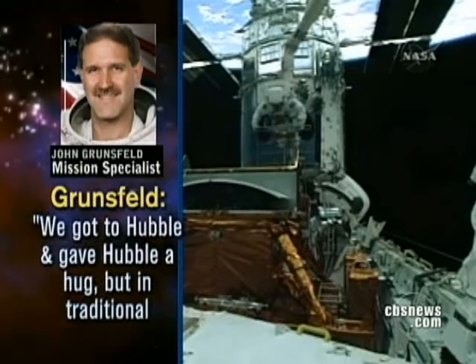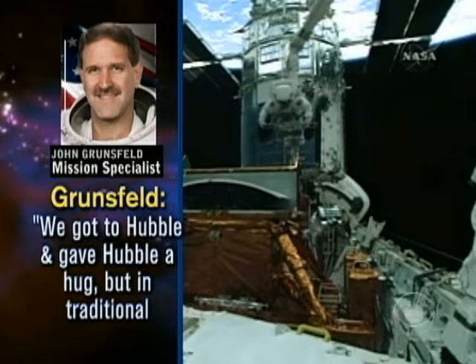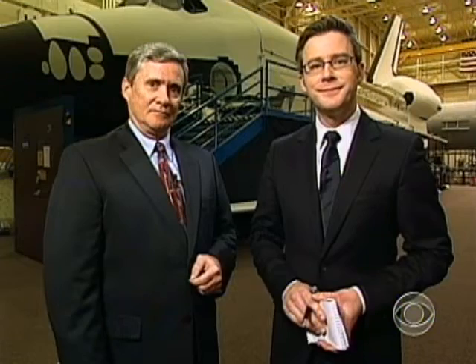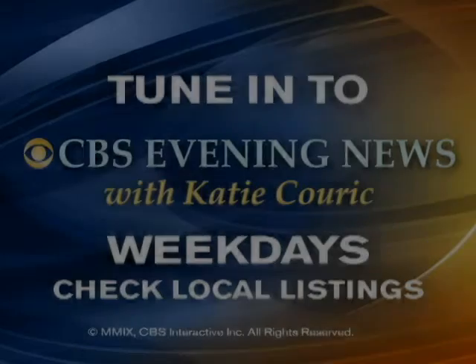We got to Hubble and gave Hubble a hug. But in traditional Hubble fashion, Hubble threw us a few curves. The interesting thing is, this was supposed to be the easiest spacewalking day of them all. Four very busy spacewalks are still ahead — to install one more new instrument, try to repair two others, install six batteries and six gyroscopes. Very tricky work, and those instrument repairs are much more complicated than what we've seen so far. Those new images from Hubble could be available around Labor Day.